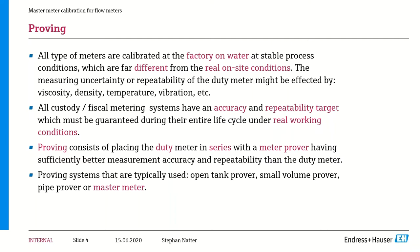When it comes to proving, this consists of placing the duty meter in series with various types of provers and having that prover calibrate the meter in real time. A meter prover will have much higher accuracy and repeatability than any type of duty meter. The typical proving systems seen in the industry are open tank provers, small volume provers (or compact provers), pipe provers — either unidirectional or bi-directional — and of course the topic for today: master meters.